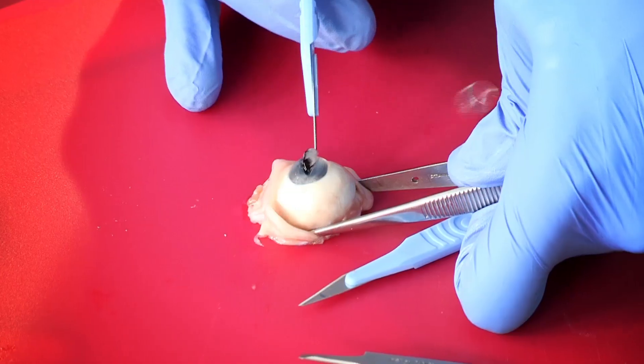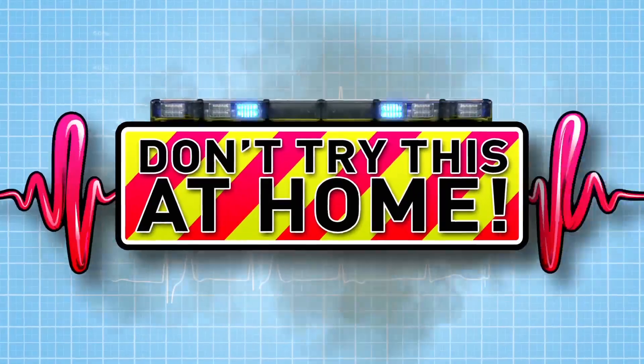And now to our lab, where we do incredible experiments to show you how your body works. So watch this — just don't try anything you see here at home.